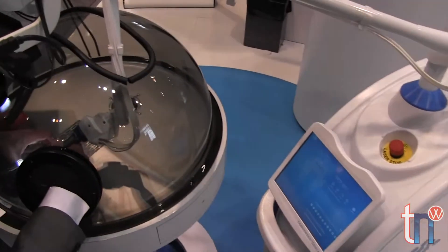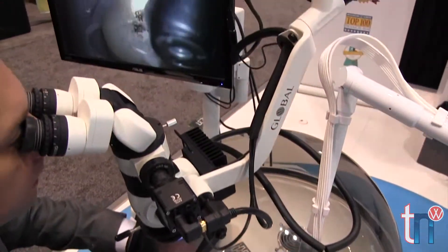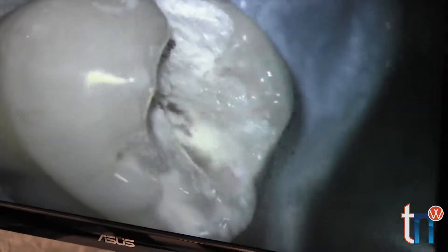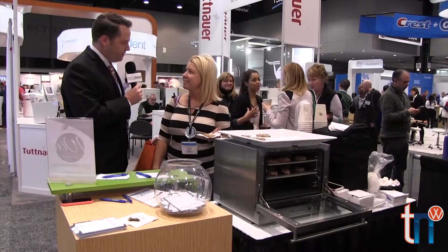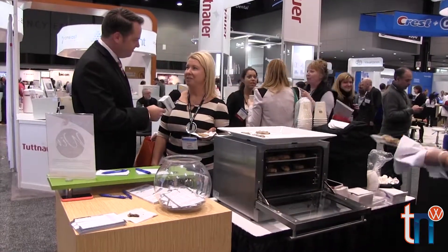Convergent Dental in Natick, Massachusetts released a new 1.25 millimeter extra coarse cutting spot size to the Solea CO2 laser. What's your favorite pediatric dental product that you absolutely couldn't live without? Isolite.